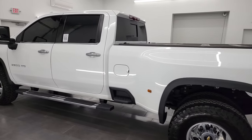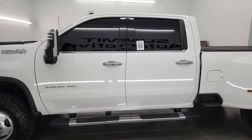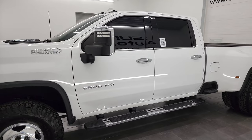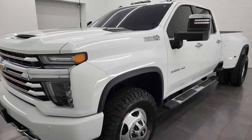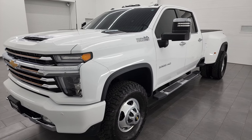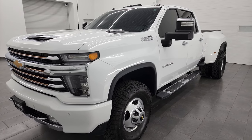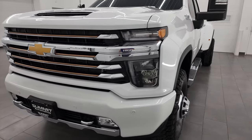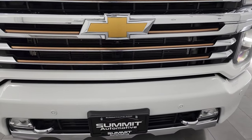This 2020 Chevy Silverado 3500 has the 6.6 liter Duramax diesel engine. It's the L5P engine which puts out 445 horsepower. This truck has been fully safetied and inspected by our service shop, has a fresh oil and filter change. All the fluids have been checked and topped off and is 100% ready to go. That Duramax diesel is paired up with the Allison 10-speed automatic heavy-duty transmission.